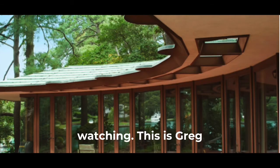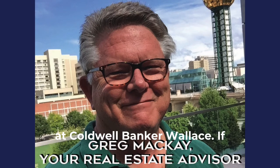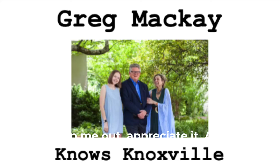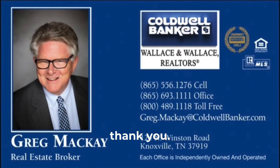I hope you've enjoyed watching this. This is Greg McKay, your real estate advisor at Caldwell Banker Wallace. If you liked this, check out my YouTube channel. If you can subscribe, it would really help me. If you've got any questions about real estate or about Knoxville, feel free to call me. I'd love to hear from you. Thank you.